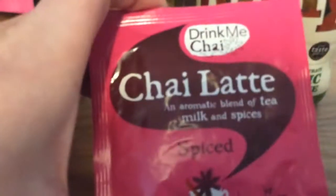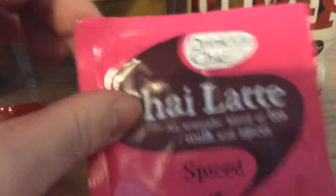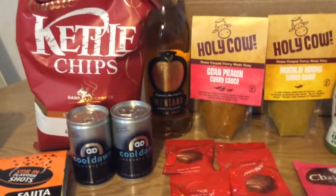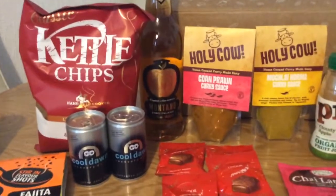There's also a chai latte from Drink Me Chai, but that was a free sample so it wasn't included in the price. The box is £12.99 and the value of this box was £20.94. It is okay but I think last month's was definitely better.